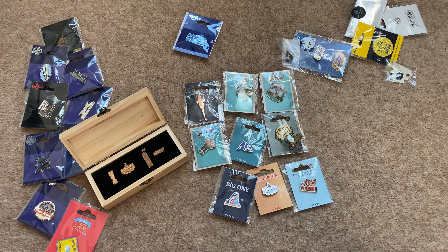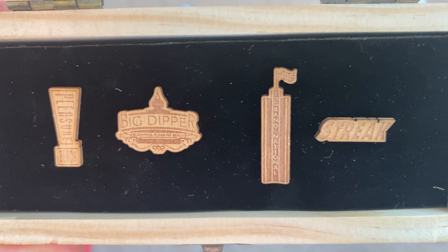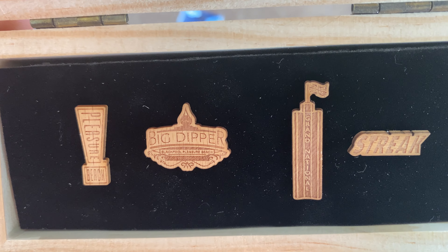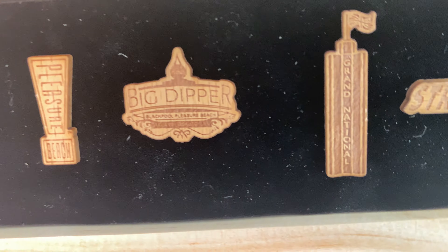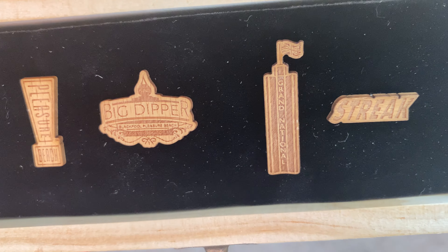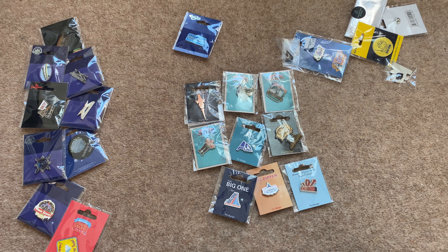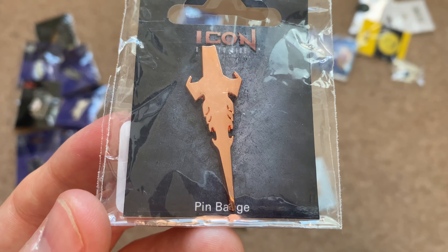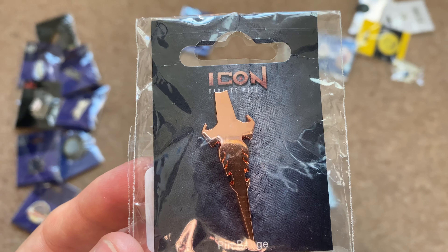Here are all of my Blackpool Pleasure Beach pin badges. I am planning to get more because they come out with some fantastic ones. First I want to show my wooden pin badge collection — you've got the logos for the wooden roller coasters embossed in wood, still available on the Blackpool Pleasure Beach website. I did a video on these which I'll link in the description. Next is my Icon pin badge, available in different variants: leopard print, bronze, silver, gold, and black.